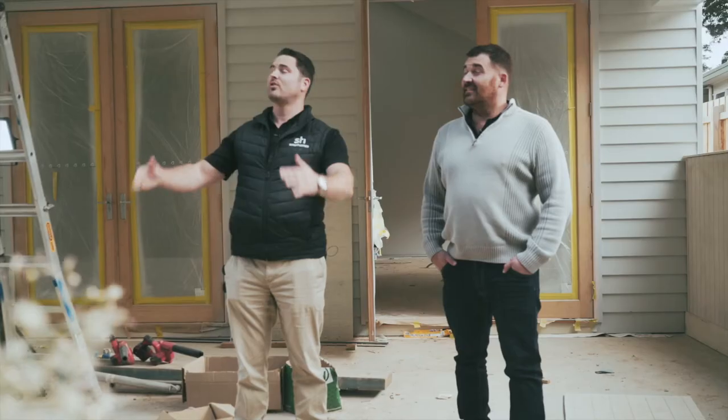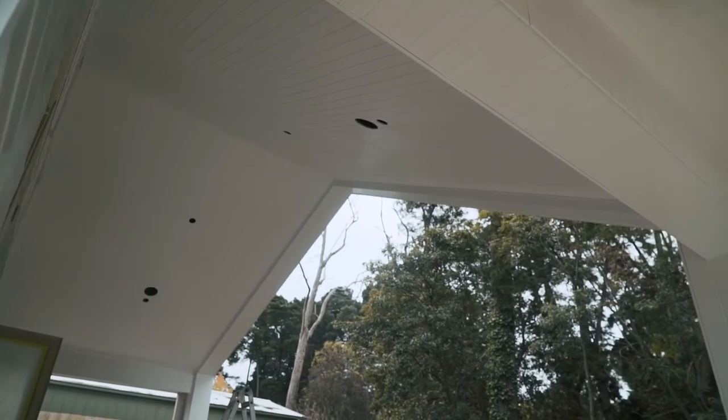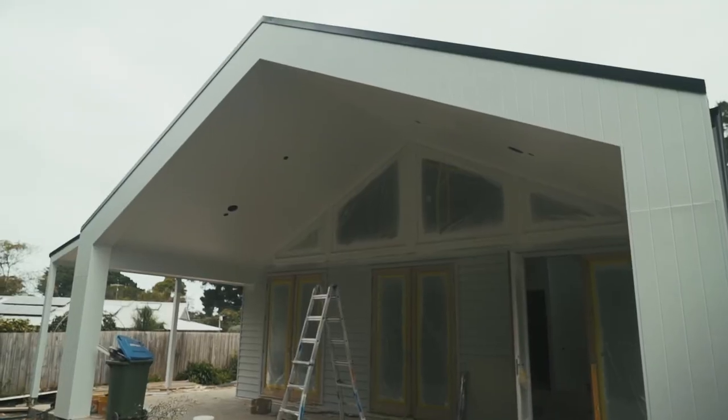We're out in the outdoor area of this beautiful home — all vaulted ceiling which flows through to the internal family kitchen area. Mick's been chewing everyone's ear off in the office about how good it looks. Didn't stop talking about it for about four days straight.